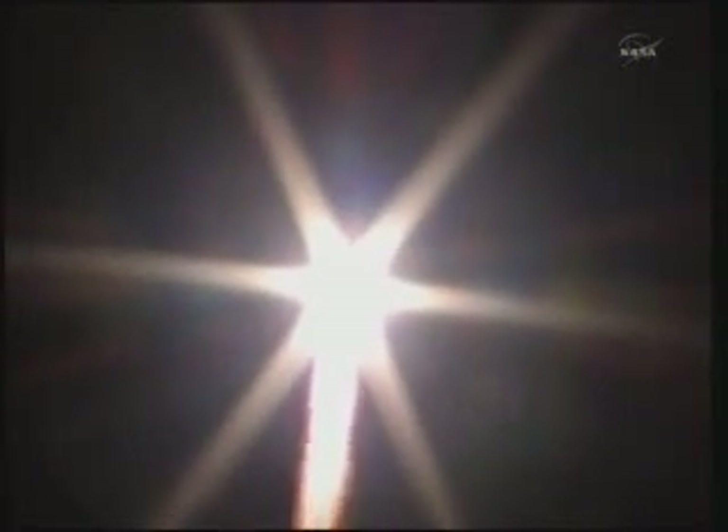And we're feeling the vibration. We feel great. Everything's in order on board. Copy. Everything going well. Good pitch program.